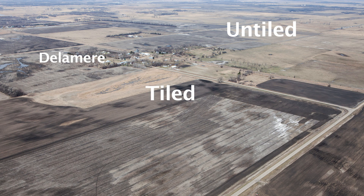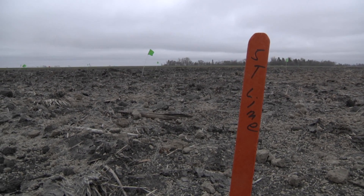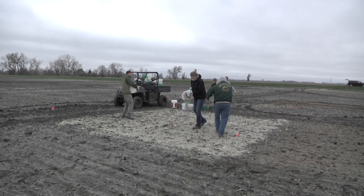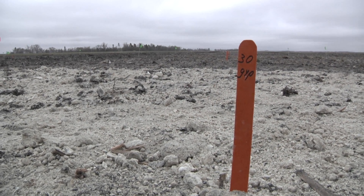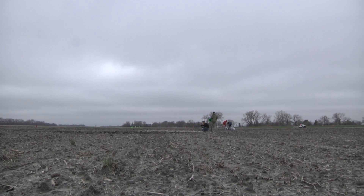The treatments we're using for this project are sugar beet spent lime, which is a common calcium product that we have in the Red River Valley. We're also using a flue gas desulfurization gypsum, which is a byproduct of the coal combustion industry. The other product we're applying is calcium magnesium sulfate.